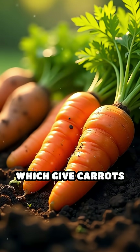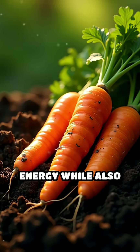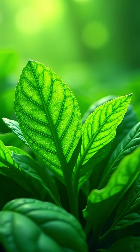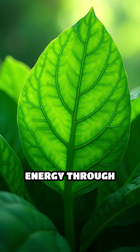Carotenoids, which give carrots and sweet potatoes their orange glow, help plants capture light energy while also shielding them from harmful free radicals. Even the deep green of spinach signals chlorophyll at work, transforming sunlight into energy through photosynthesis.